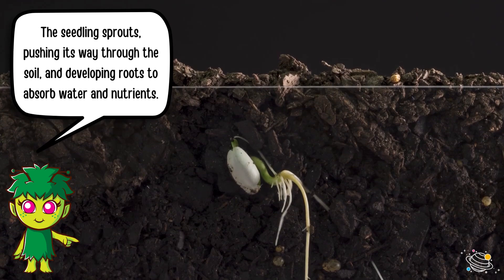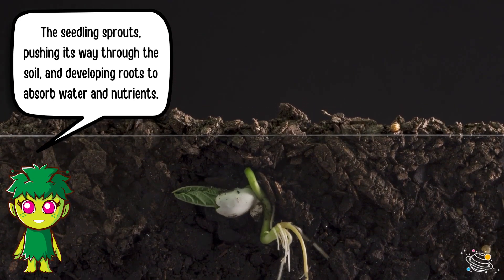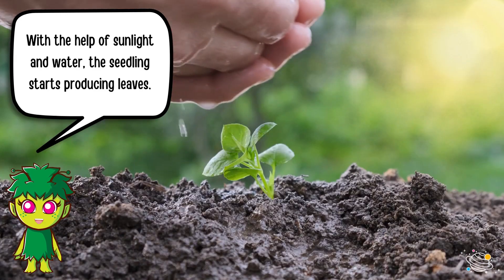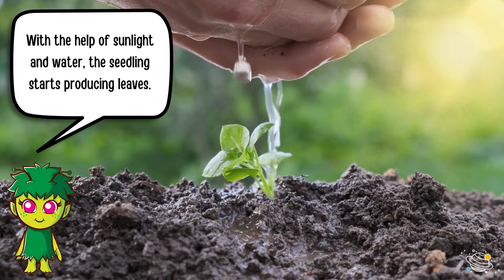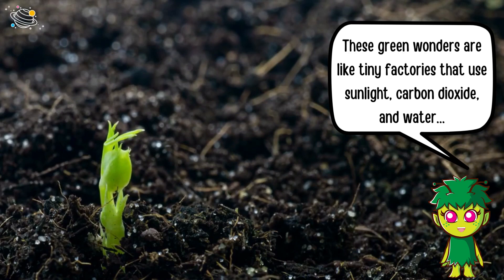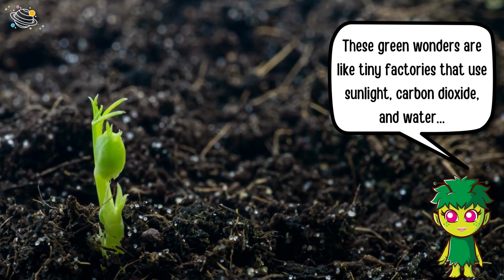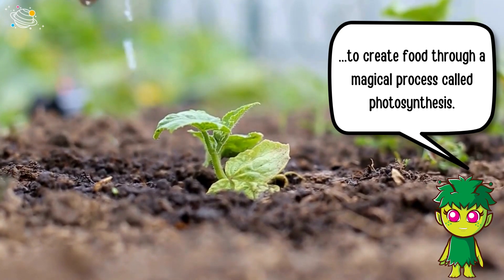The seedling sprouts, pushing its way through the soil, and developing roots to absorb water and nutrients. With the help of sunlight and water, the seedling starts producing leaves. These green wonders are like tiny factories that use sunlight, carbon dioxide, and water to create food through a magical process called photosynthesis.